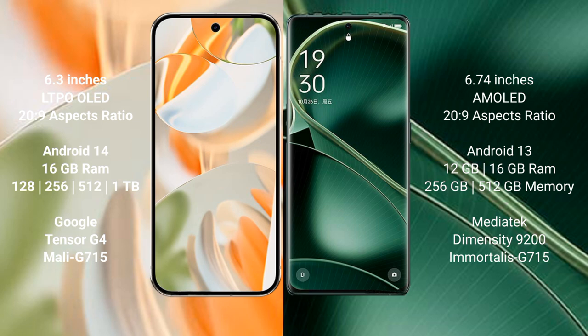Google Pixel 9 Pro runs on the Android 14 operating system. Oppo Find X6 runs on the Android 13 operating system.